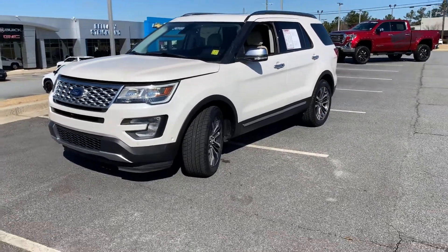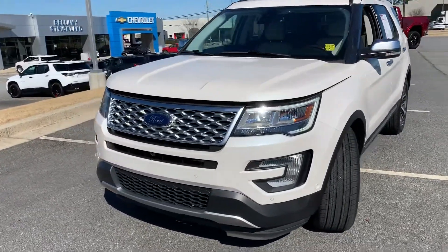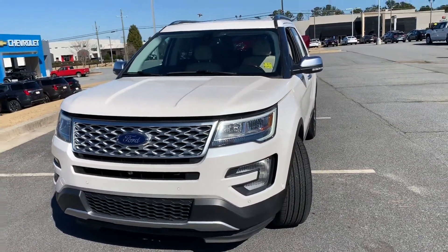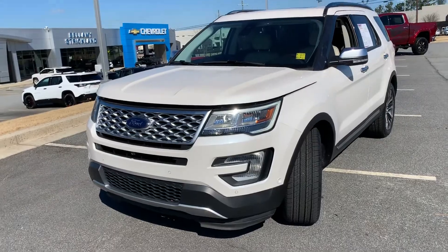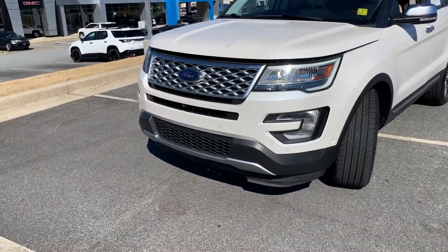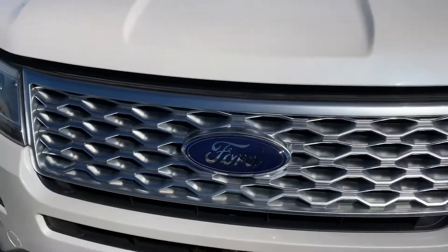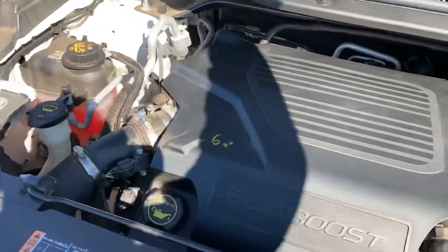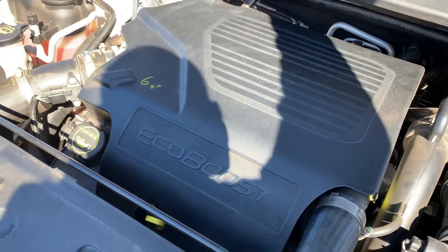2017 Ford Explorer Platinum. This one has the 3.5 V6 — that is a twin turbo — giving you about 365 horsepower, backed by about 350 pounds of rear-end torque. It does have the tow haul mode on it, and you can tow about 5,000 pounds. This vehicle has been fully serviced over in our service department. She's clean and ready to go. The 3.5 V6 EcoBoost is a very solid engine.